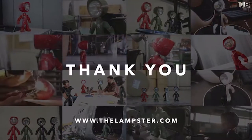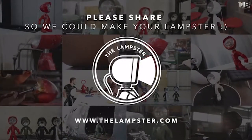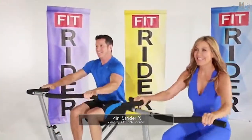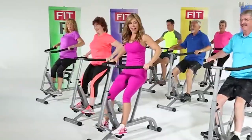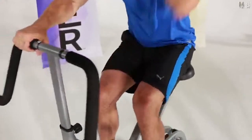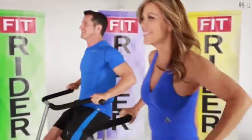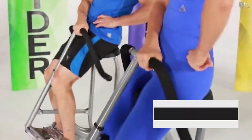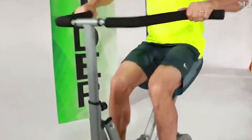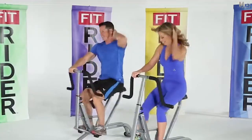Hi, it's Brenda, and this is my easy-gliding, easy-riding FitRider X — the machine that lets you sit and get fit. Unlike bikes or treadmills that only work your legs, the FitRider's unique design gives you a whole-body workout and tones your arms, chest, back, abs, obliques, glutes, and thighs all at the same time. Plus, everyone loves the FitRider's easy gliding motion that lets you work out without any jarring impact to your joints.